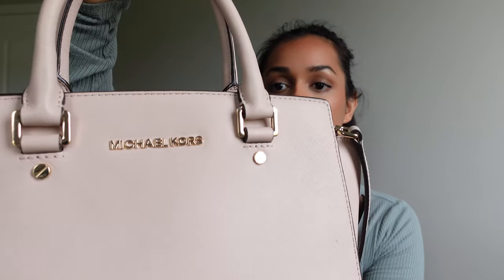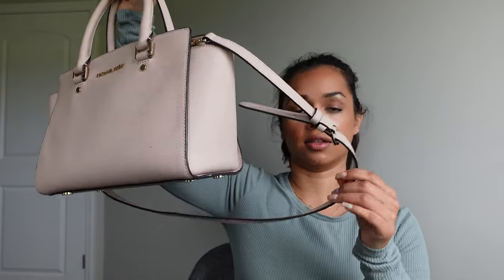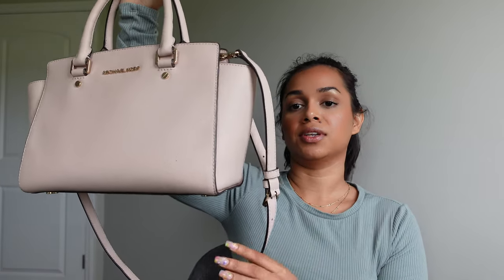This is the bag and it's from Michael Kors. It's just a little tote bag and it also has a longer strap that you can use to put it over your shoulder if you wanted to. I think this bag is perfect for the springtime because of this nice pastel-y pink color.